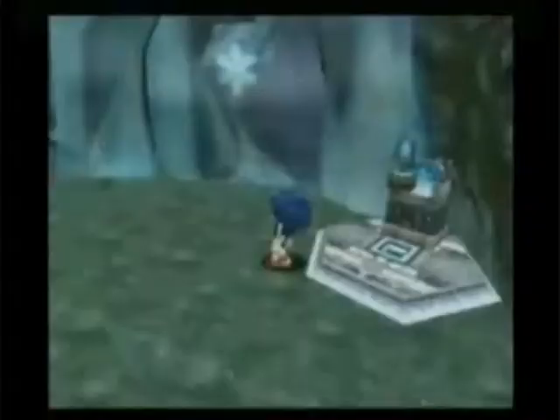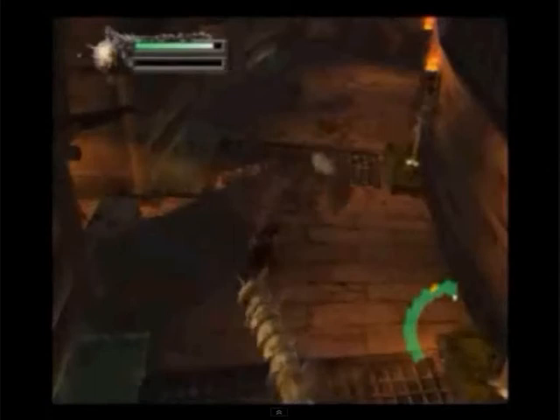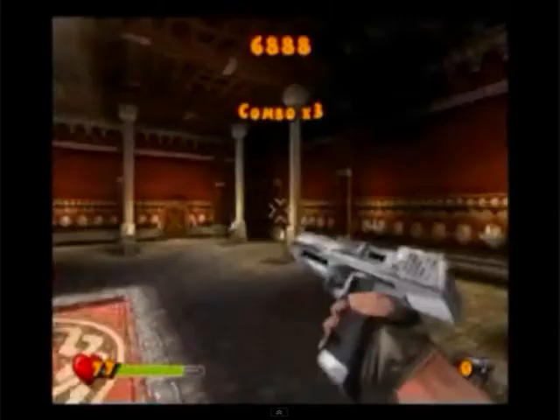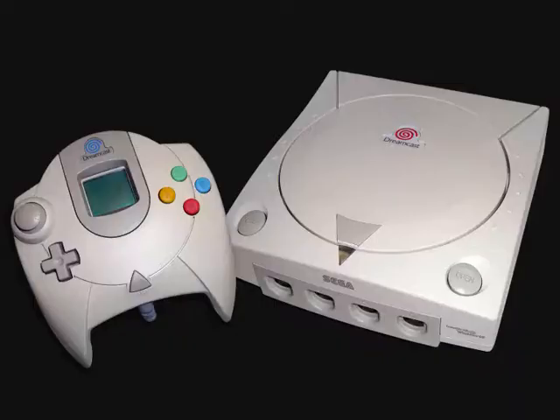Meanwhile, the PlayStation 2 would eventually prove how powerful it truly was under its hood, and it would go on to be the best-selling console of all time, selling 150 million consoles and still selling up to 2010. But as we all know, a console is only as good as its games, and the Dreamcast was chocked full of great games. So in the rest of this episode, I'm going to discuss some of the very best.